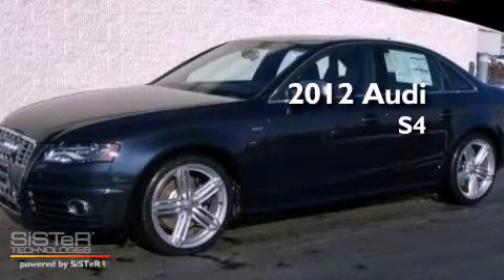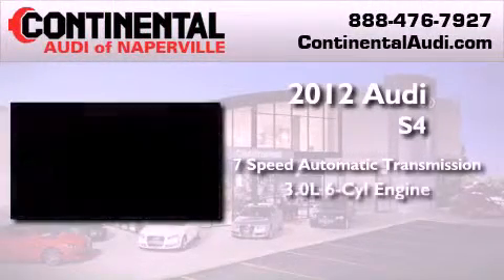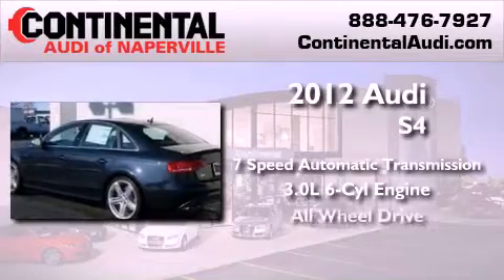This is a brand new 2012 Audi S4. This vehicle has seating for 5 adults, a 3.0-liter V6, and all-wheel drive.